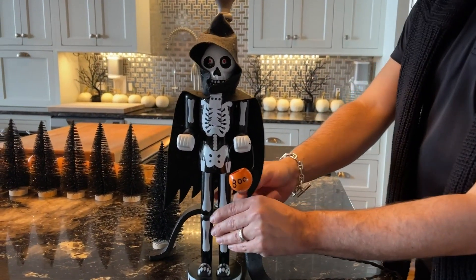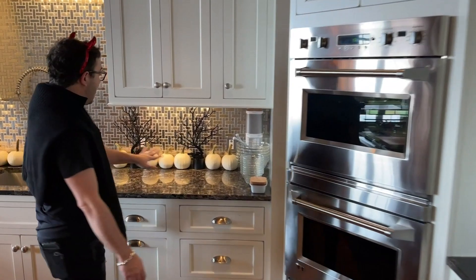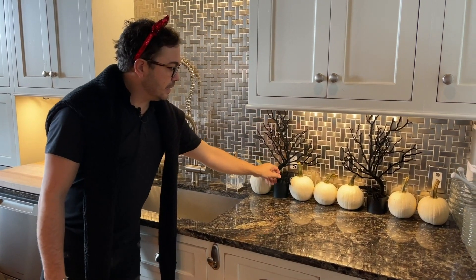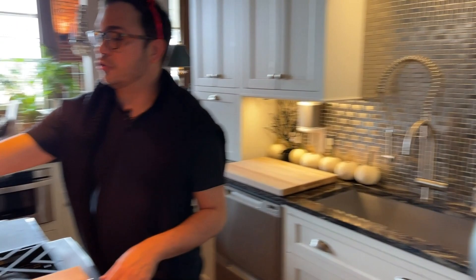I wanted to keep the kitchen still very usable because I'm recipe testing for a new book that's coming out next year — more about that much later. I wanted to keep the kitchen really chic and fun. I have my little nutcracker skeleton man — my cousin and I bought them together, so we have matching ones. I also lined my backsplash with beautiful white pumpkins and these really fun velvety trees. I buy things in bulk and in multiples because I like to have the same element spread everywhere — it gives continuity and makes it look more curated.